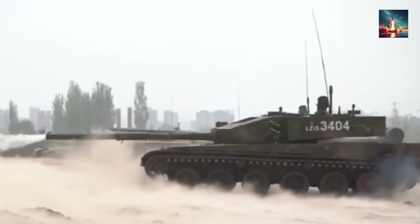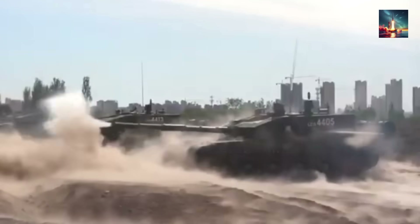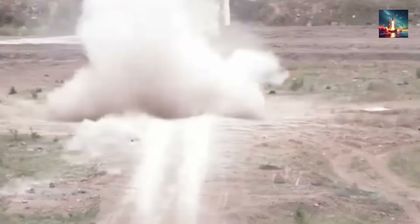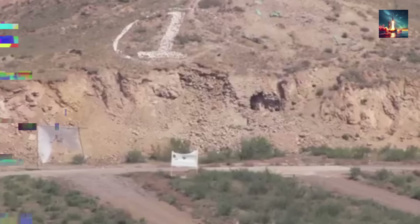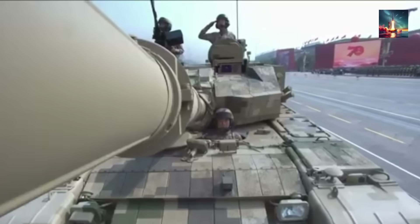While its main 125mm smoothbore cannon is lethal at typical combat ranges, it can also fire gun-launched anti-tank guided missiles to take out threats up to five kilometers away. This high level of awareness is key to spotting small, fast drones long before they become a problem.